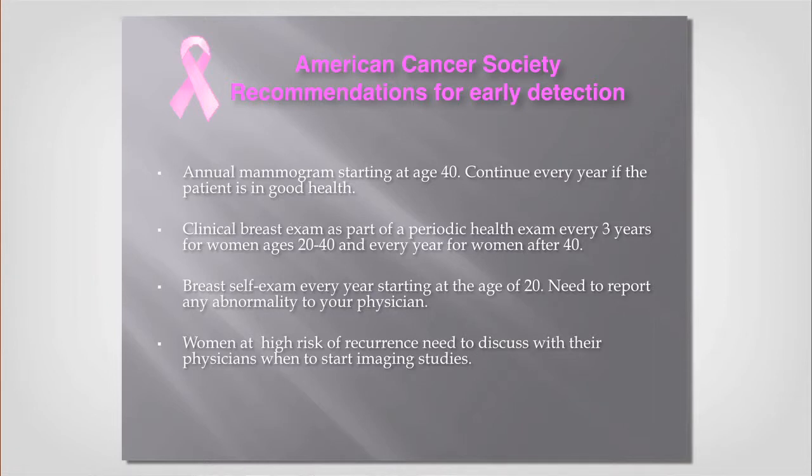For screening, there's a little confusion out there — some people say start at age 50, some say age 40. Forget about all that: I think it's easiest to go with the best recommendations, which is yearly screening starting at age 40, once a year from there on. When do you stop? Some guidelines say stop at 75, but some women at 75 still have 15 to 20 years left, so keep screening until your life expectancy is expected to be less than five years.